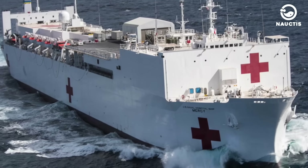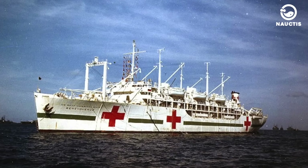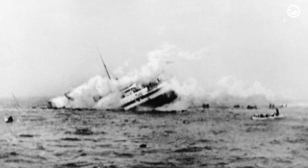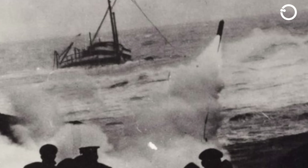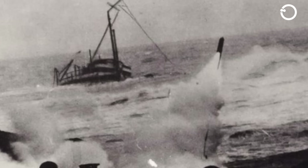Have there been cases of attacks on hospital ships? The answer is yes. There have been several incidents where hospital ships were targeted. For example, during World War II, several hospital ships were attacked and even sunk by enemy forces. One such incident involved the HMHS Rohila, a British hospital ship which was torpedoed by a German submarine in 1914, resulting in the death of 85 people on board.